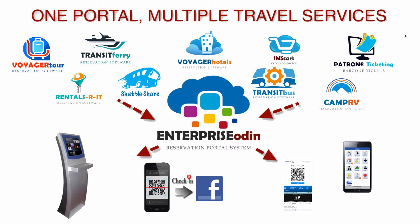This graphic demonstrates the full capabilities of the Voyager modules attached to the Enterprise Odin system, such as Voyager tour, rentals, campground, a full e-commerce system, hotels, a shuttle, transit, the ferry and Odin bus system.